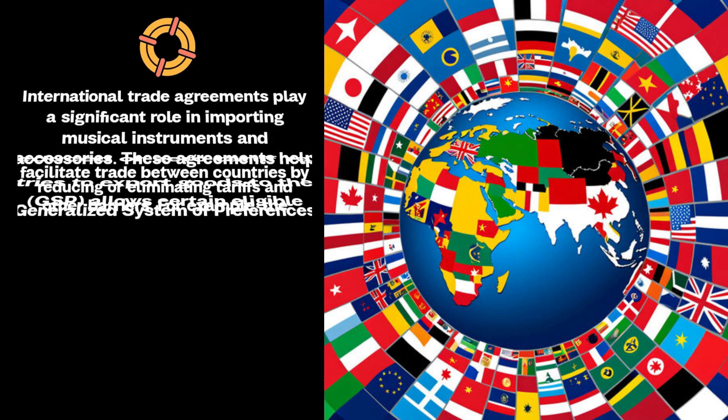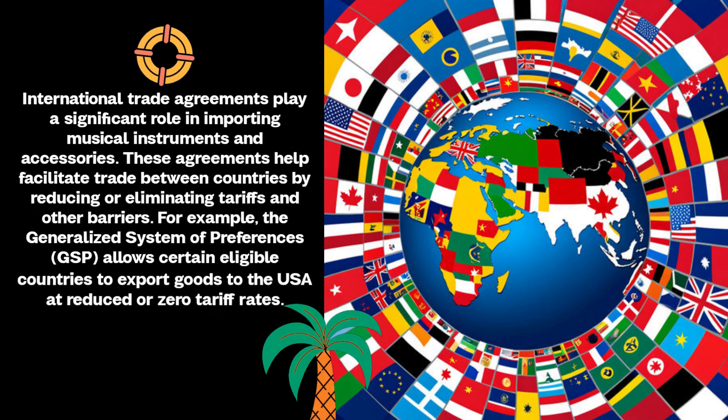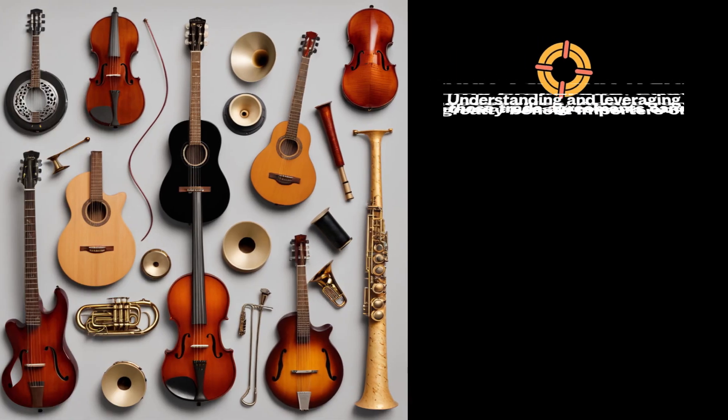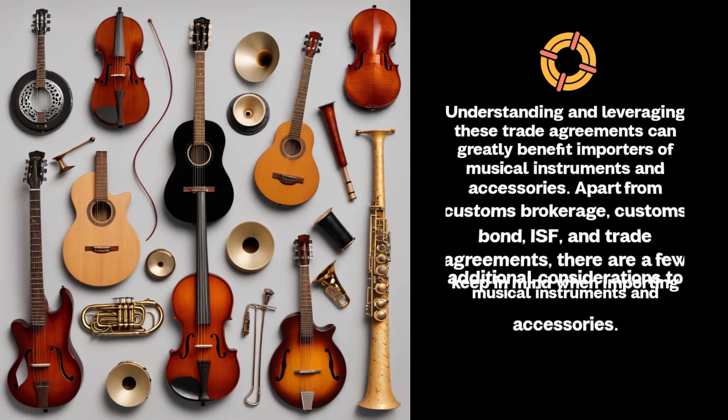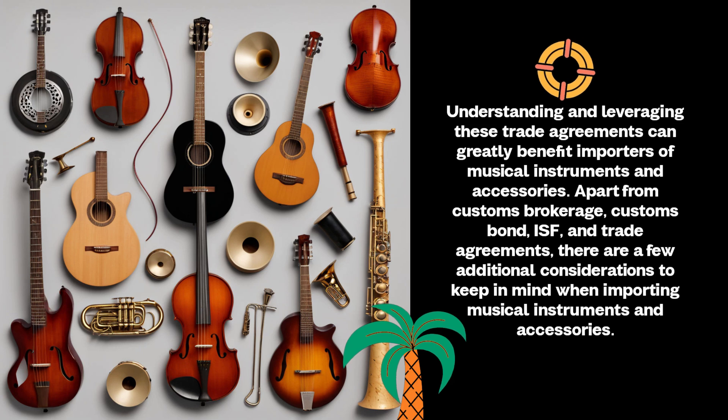International trade agreements play a significant role in importing musical instruments and accessories. These agreements help facilitate trade between countries by reducing or eliminating tariffs and other barriers. For example, the Generalized System of Preferences allows certain eligible countries to export goods to the USA at reduced or zero tariff rates. Understanding and leveraging these trade agreements can greatly benefit importers of musical instruments and accessories.